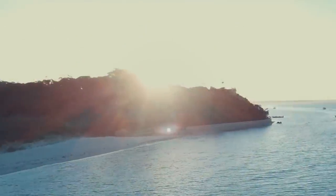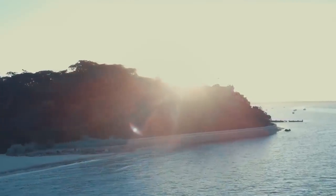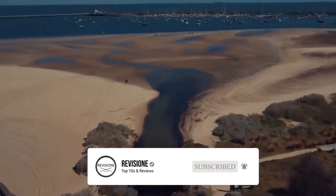So that sums up our top 10 things to do in Melbourne. We hope you enjoyed. If you did please leave a like and if you're new here feel free to subscribe. Until next video, have a great day.